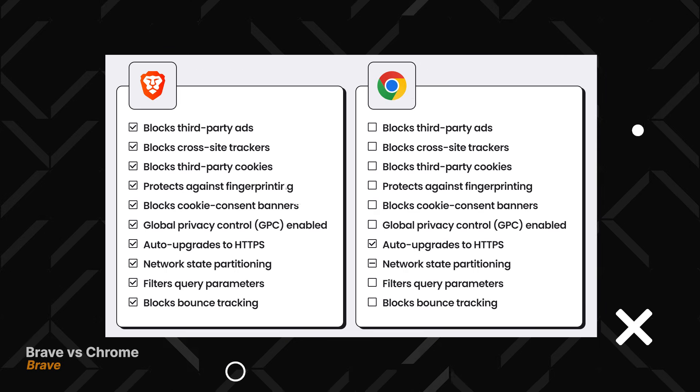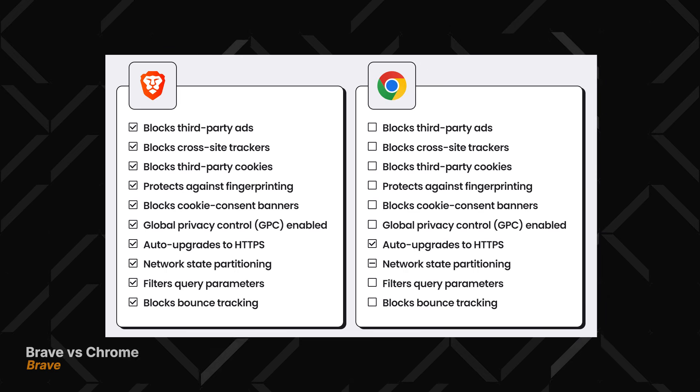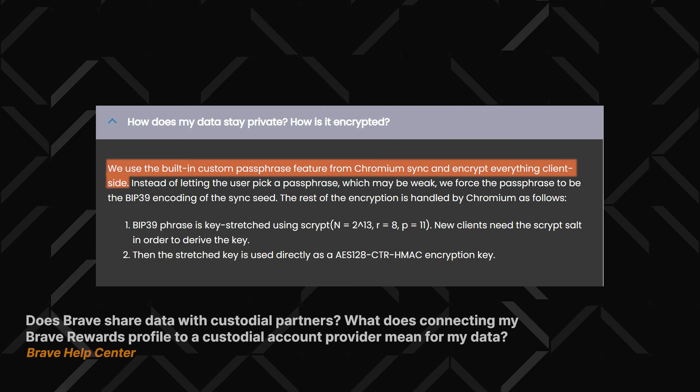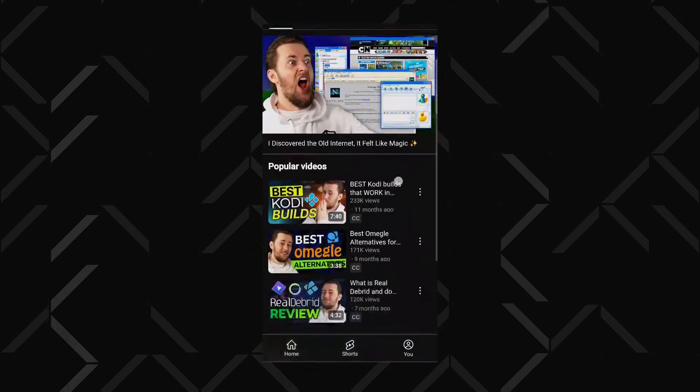Brave is built on Chromium, but they stripped out all the interactions with Google servers, so your data stays yours. They don't collect any data themselves, and when they sync Brave between different devices it all gets encrypted. Brave packs a bunch of extra tools for added privacy and security — for instance, it blocks most ads right out of the box, though it can be a little hit or miss on PC, but it still works great on mobile.